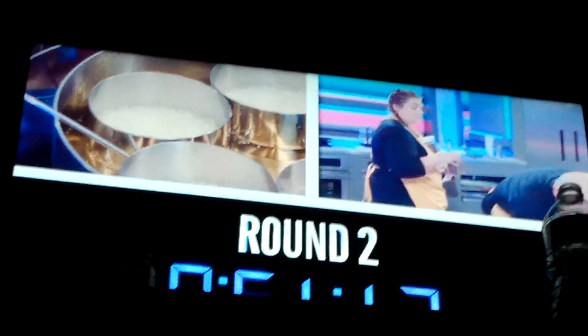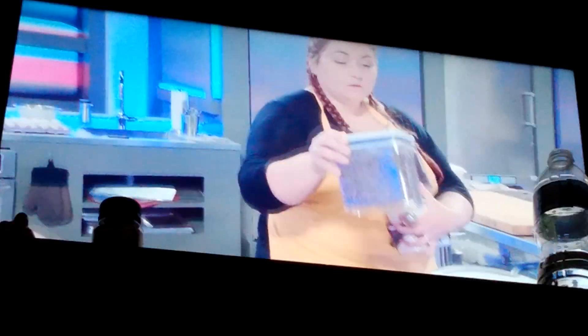Alright, I'm putting the cheesecake in the mold. Tina, that looks great. Once you get the ice cream base going, chill that.